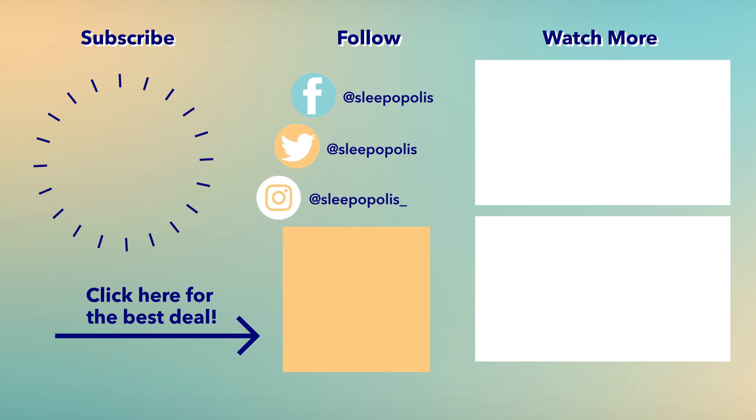All right, we made it through all of our top picks for the best innerspring mattresses of the year. If you want to learn more about any of these beds or see other great picks, just click the link in the description below. You can also head over to Sleepopolis.com for more in-depth mattress and sleep product reviews, along with sleep health information and those exclusive coupons. But before you go, don't forget to hit that subscribe button and we will see you next time. Bye!